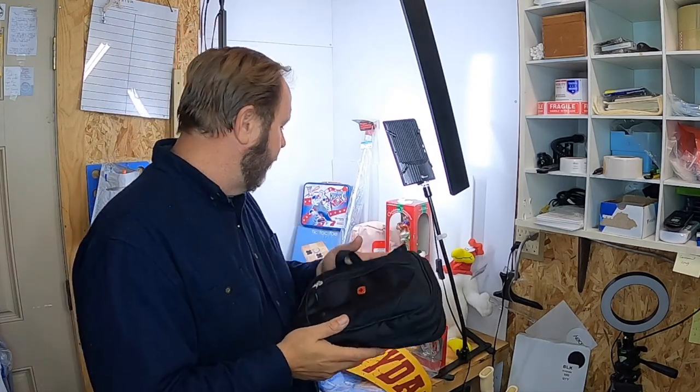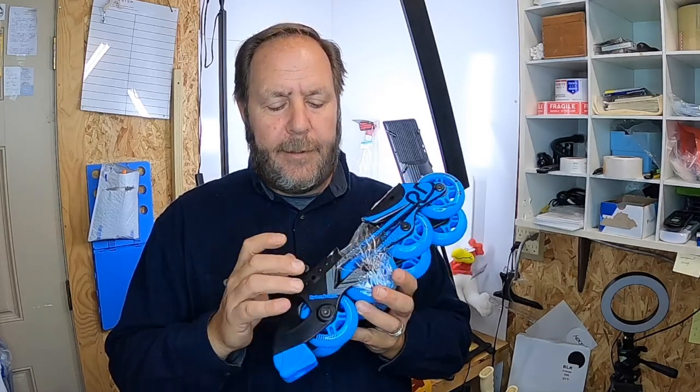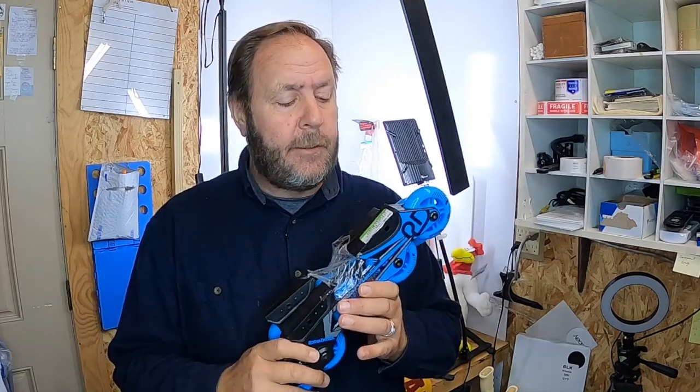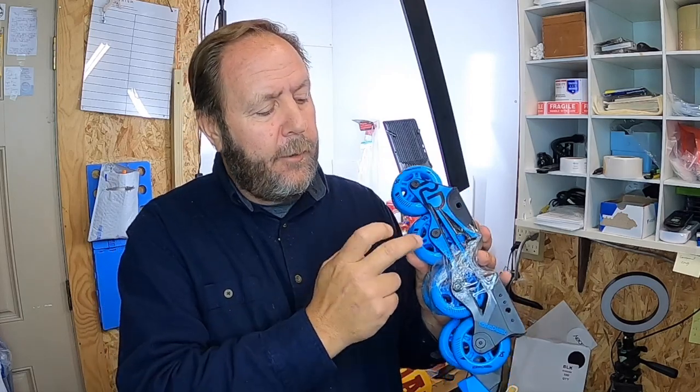Similar to some roller derby sets I picked up in my last video, these are roller derby inline replacements from a different thrift store. If you find any of these inline replacements individually, you can sell them for about $10 a piece, but they're not fast sellers. However, if you take all of them off, get eight wheels, and separate them — sell the eight wheels with the bearings — you can get $20 for it, and they'll sell a lot faster, probably within a week or two of listing.